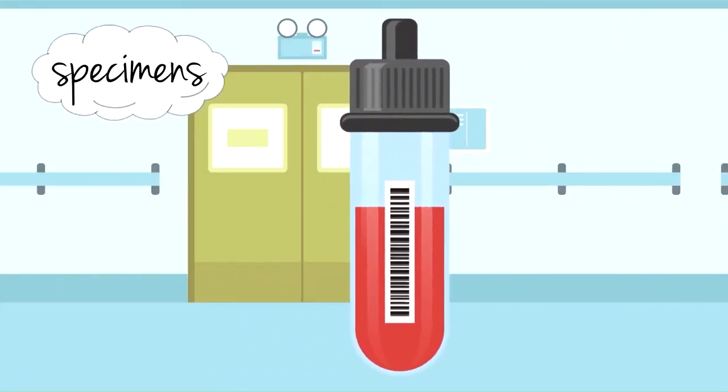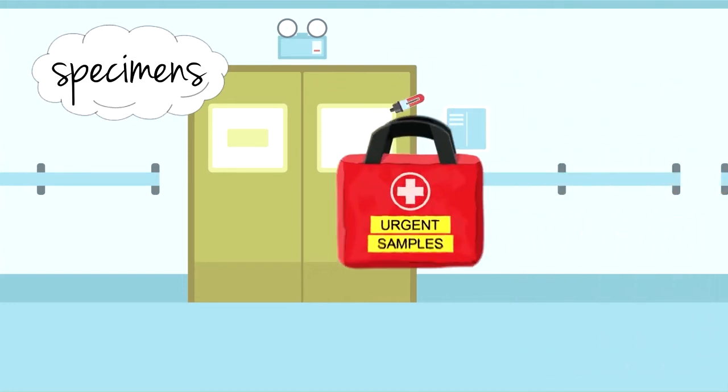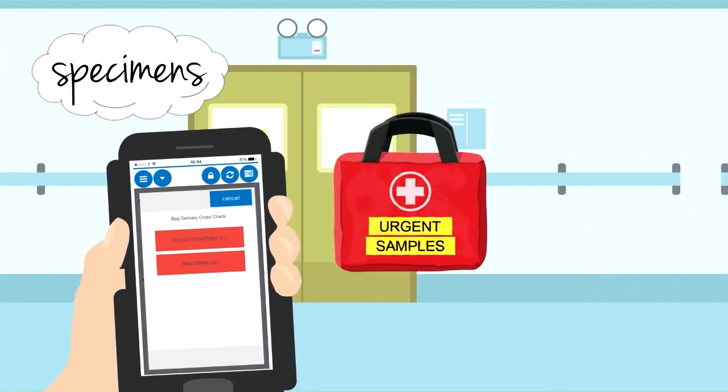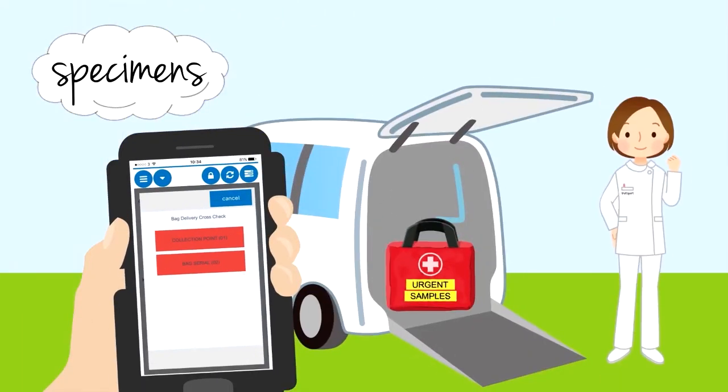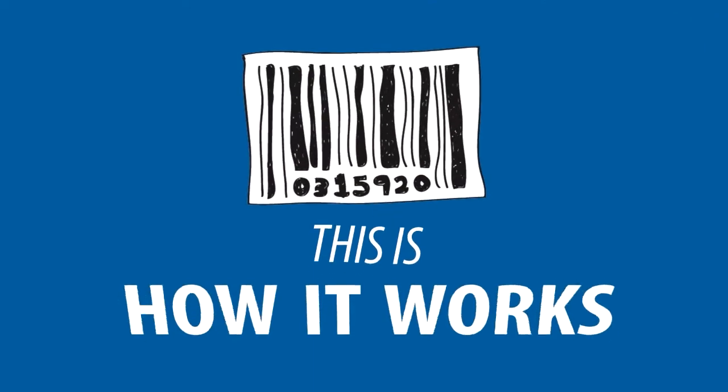Trackit 360 can eliminate many of the issues associated with specimen collection. Our real-time electronic data capture provides continuous status updates, making for a more efficient way of working. So you know how many samples are in transit, where they are, and when they've been delivered. This is how it works.